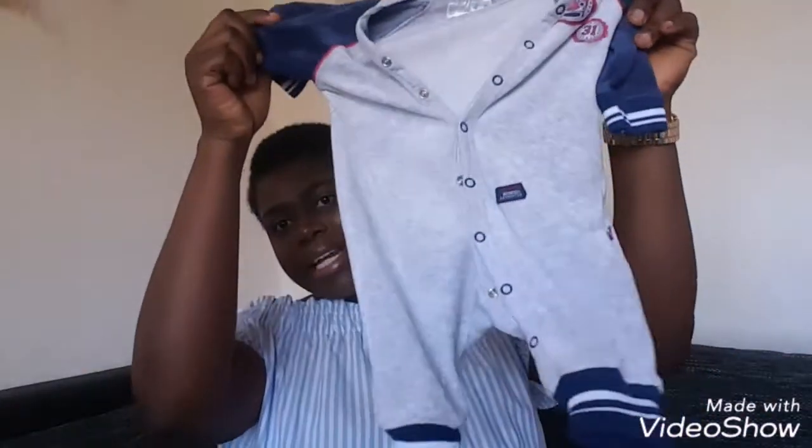The second thing I always have with me is an extra dress. This is so important because newborn babies can easily soil themselves outside — with poop, when it's heavy, it easily gets to their back and everything becomes a mess. So I always go out with another dress so that in case anything like that happens, I have a onesie and something like this to easily change the baby outside.